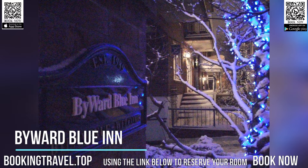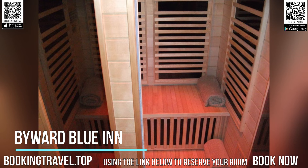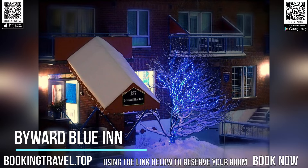Each room at the Bywood Blue has a private bathroom with shower and bathtub. A cable TV, a telephone, and a work desk with office chair are also provided in each room. Some rooms also include a balcony with a city view.